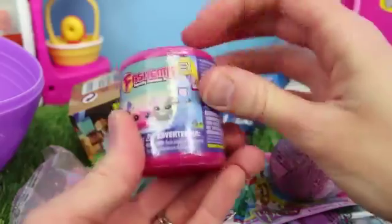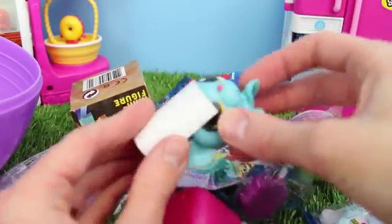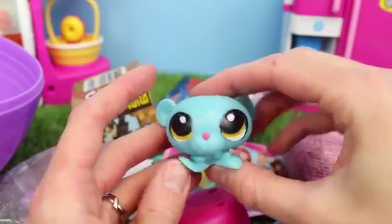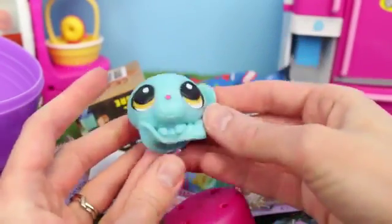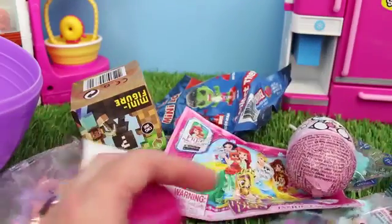Here's Fashems — I love these things, they're so fun. I hope I get a new one. I already have at least half of this collection. Let me just get this wrapper off. We have this one already — that's okay, I can give it to my sister or something. This is a cute little mouse. Look at its eye — that's so funny. It's super cute though. I love the little hands.